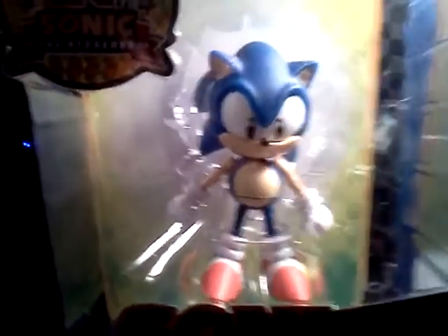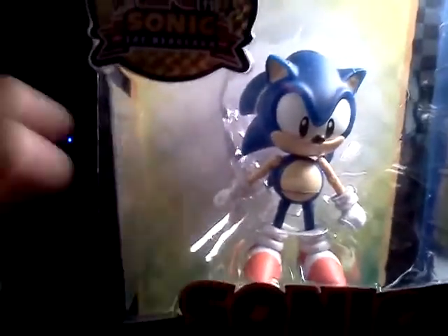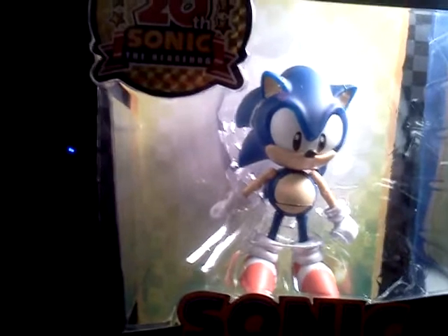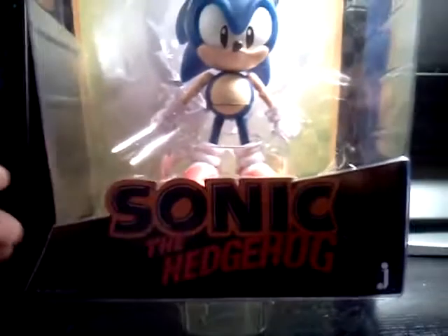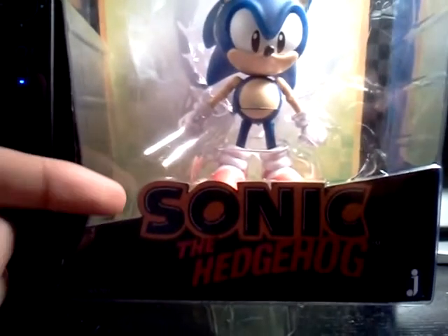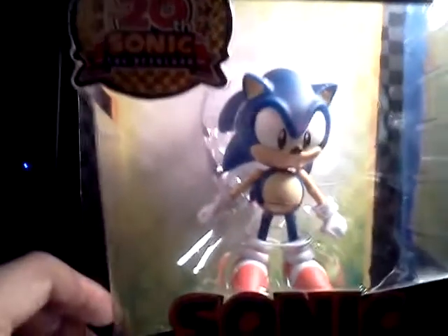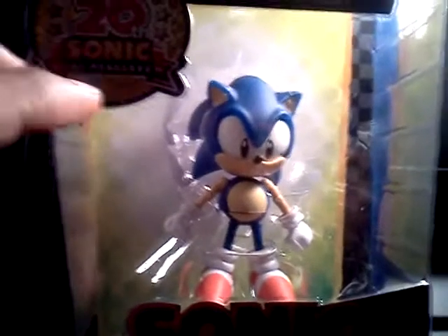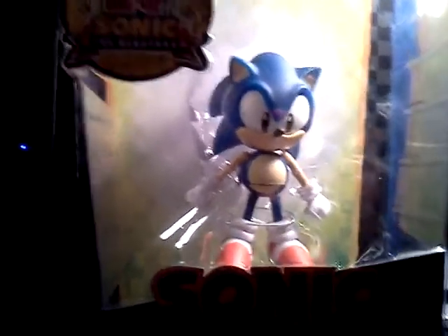I could have bought the 2011 version — that's the current look of Sonic — but this was the original Sonic the Hedgehog look from the original Sega games back in the 1990s. And I'm going to keep this in packaging because, just looking at the package with the 20th anniversary commemorative sticker on the box and the original classic Sonic the Hedgehog look, it's truly a collector's item.